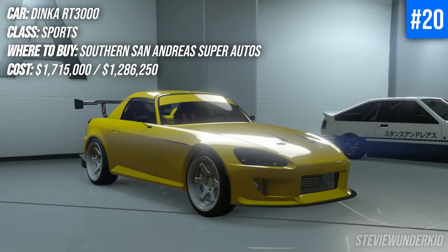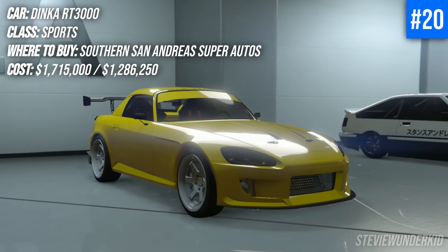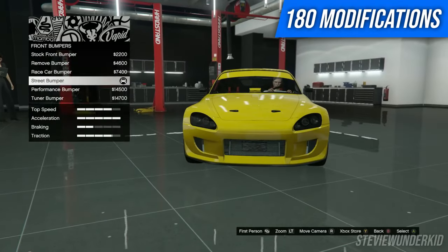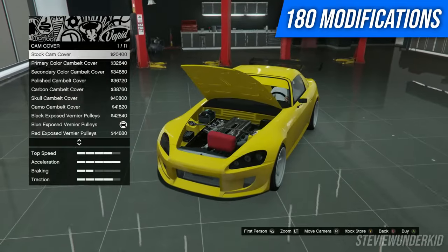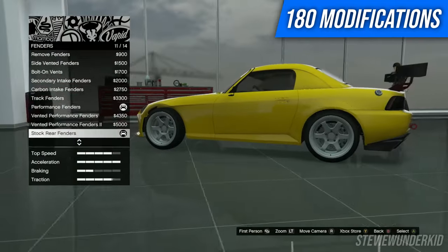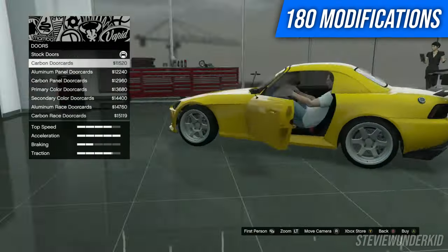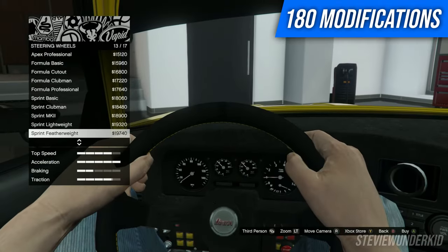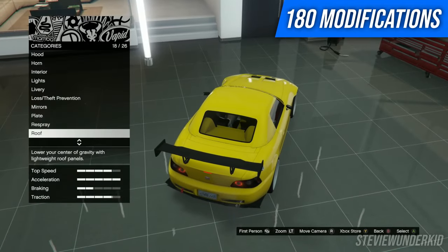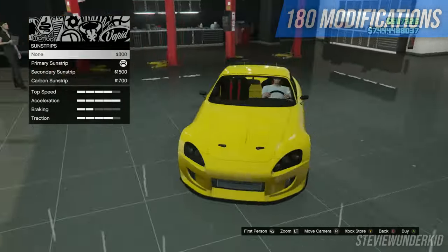In 20th place we have the Dinka RT3000. This is one of the more iconic and fun cars in my opinion from the LS Tuners DLC, and obviously with that this car has a ton of customization. There's a lot of weird modifications for the exterior like panel deletes and things like that which kind of seem out of place, but overall it is a really awesome and well-modifiable car. Lots of liveries, you can do some Fast and Furious builds — overall a great one to modify.